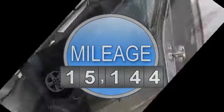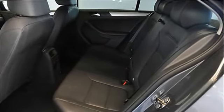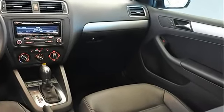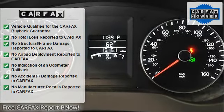Nicely equipped with 16 Mambo alloy wheels, all-season tires, heated leatherette seats, 60/40 split folding rear seat, cruise control, air conditioning, power windows mirrors locks, rear window defroster, tilt telescoping steering wheel, and keyless entry.